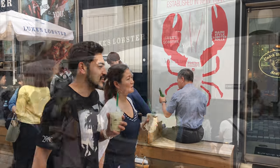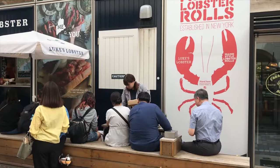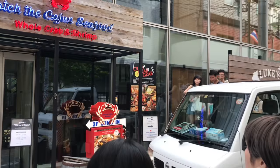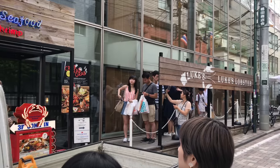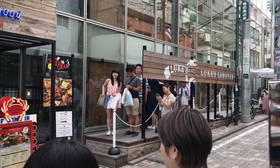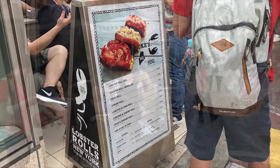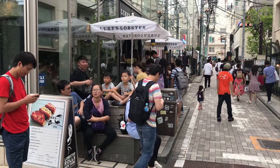Hello everybody! Today we're going to be having lunch at Luke's Lobster Rose located in Harajuku in Tokyo. I always wanted to come here but I was afraid to because of the long lines. Today the line doesn't seem to be that bad so I decided why not.